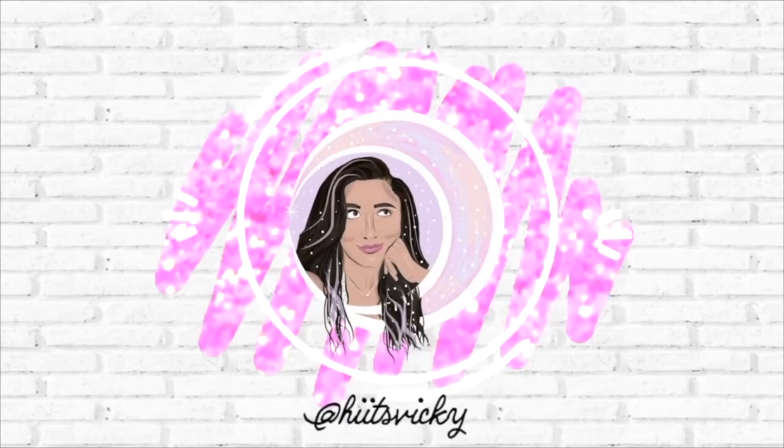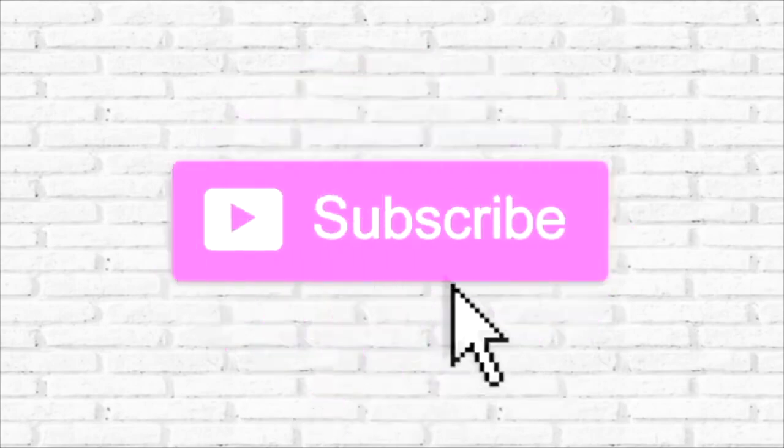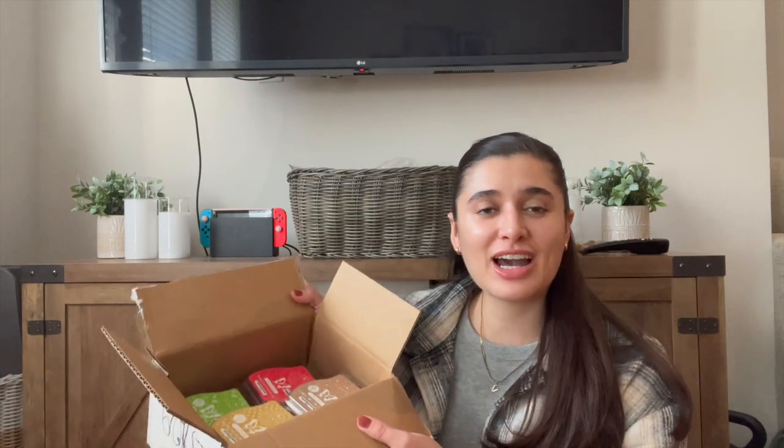Hello guys and welcome back to my channel. Today's video is going to be a Scentsy haul — I have a little haul here for you guys.